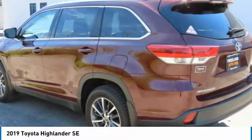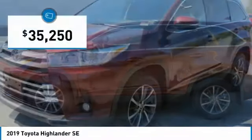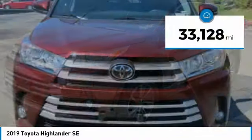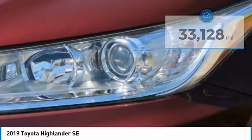A Top Safety Pick, the Highlander is where substance meets style and is priced below $40,000. This vehicle has less than 35,000 miles. Here are some of this vehicle's great options.